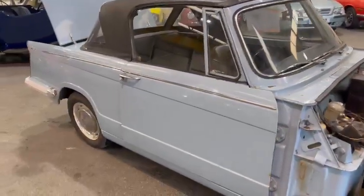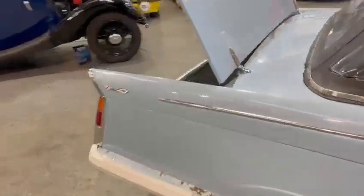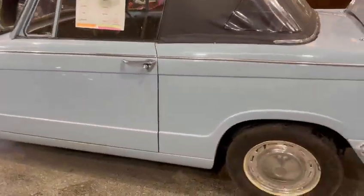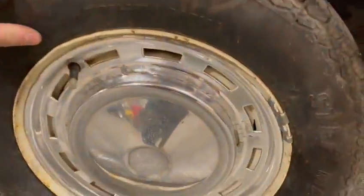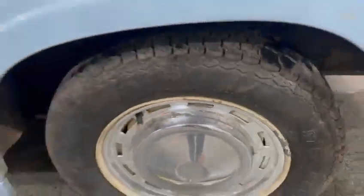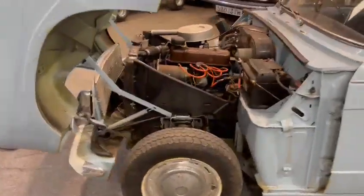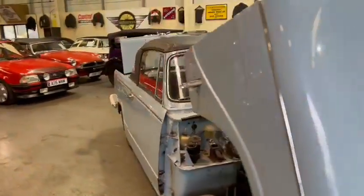Around the boot it all looks nice and solid. There's a jack and spare wheel in the boot, which looks okay. The chrome work is all good — just wants a bit of a polish. The tyres don't look too bad — they're okay to be fair. Good chrome around the wheel trims. Obviously a lot of the work's been carried out for you; it just wants a bit of paint here and there.